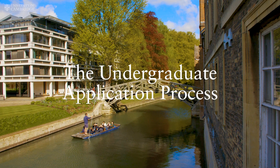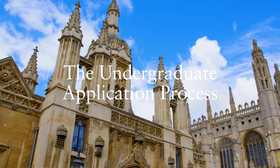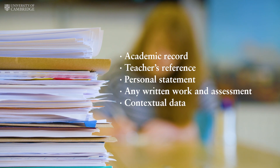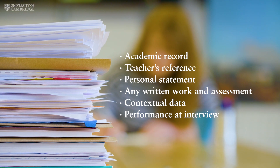If you're thinking about applying to Cambridge, here are some of the key things you need to know. Our admissions tutors assess every applicant individually, looking at all the available information. Our application process starts earlier than other universities, so that there's time to collect and consider everything.